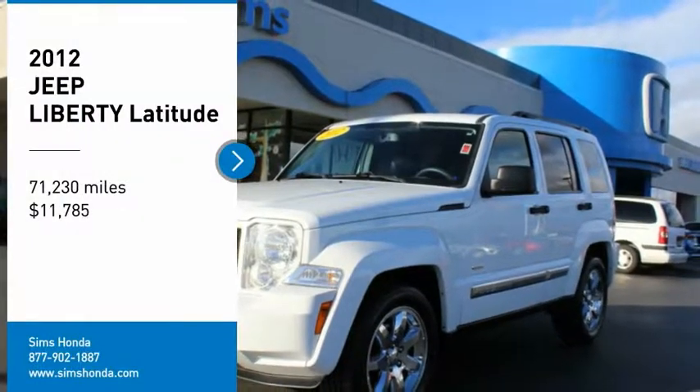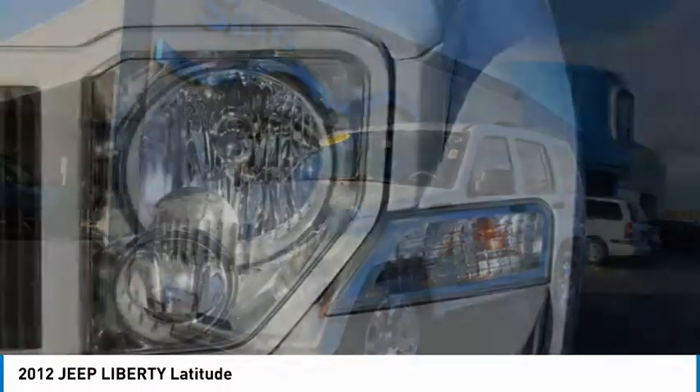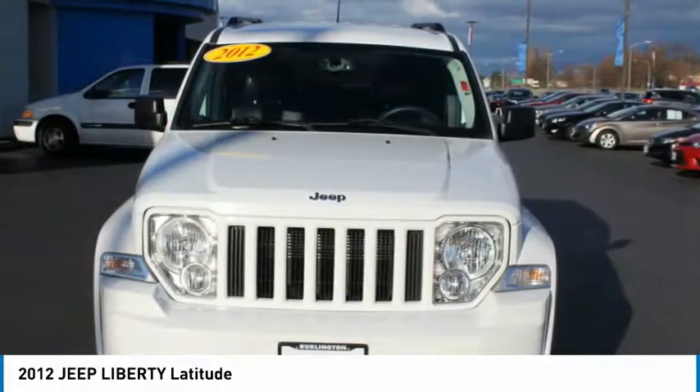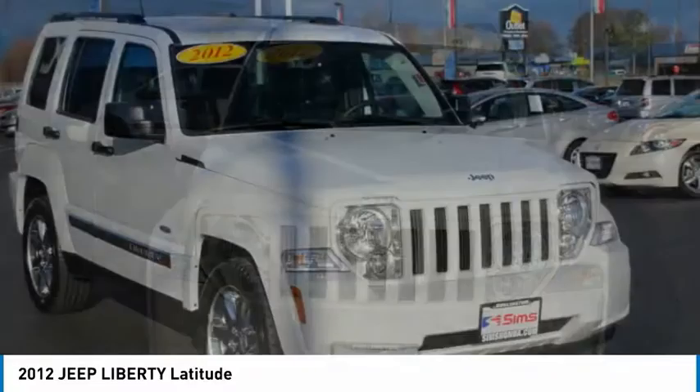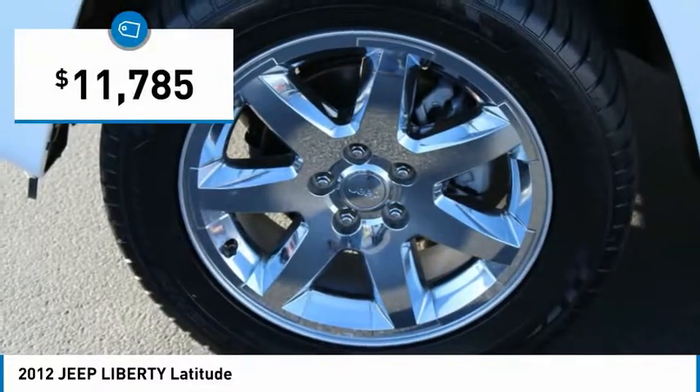Come test drive the 2012 Liberty. The Jeep Liberty is quite capable off-road — one of the best in its class. Compared to the Jeep Patriot and Compass, the Liberty is more of a true Jeep with off-road prowess and bold upright styling, and is priced below $15,000.